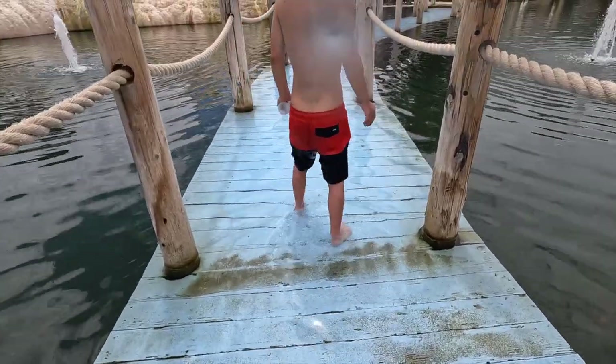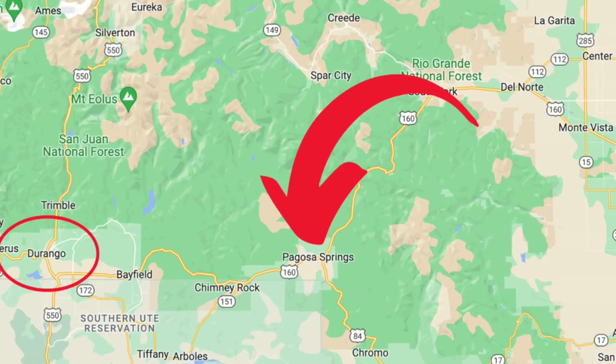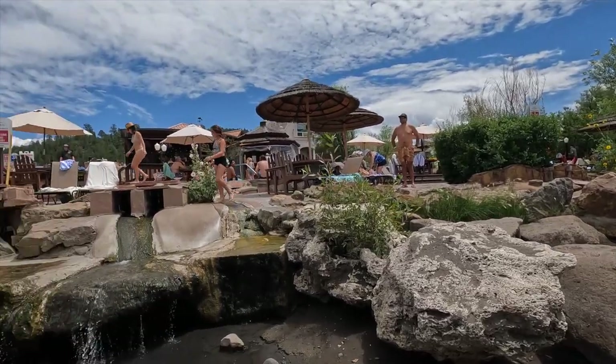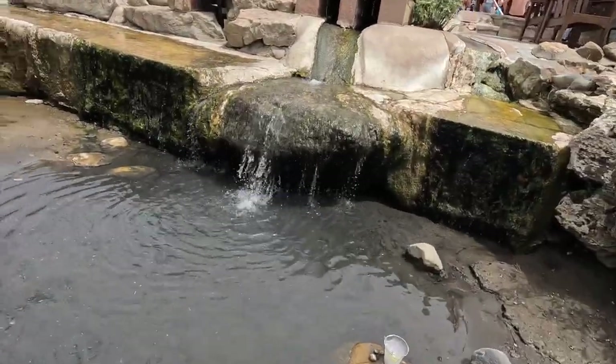Jet absolutely loved this spot. Pagosa Hot Springs — it's like in between Durango and Alamosa. Here's what I have to say: we should have made this a stop on our trip. We should have been here for a couple of days. The town is really cute, which we're probably not going to get to explore. But here we are at the resort, which you can buy a day pass for. It's $59 per adult, $30 for kids, and you have access to all of these great hot springs pools.